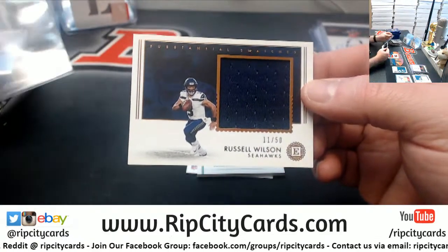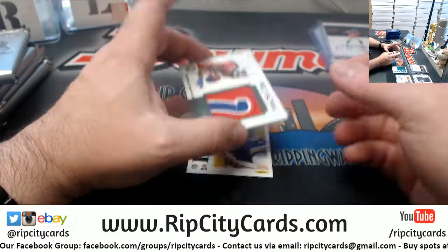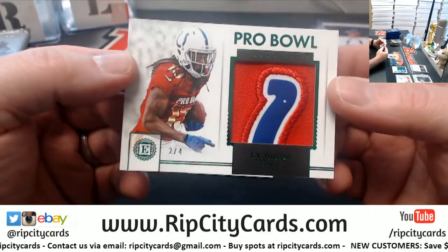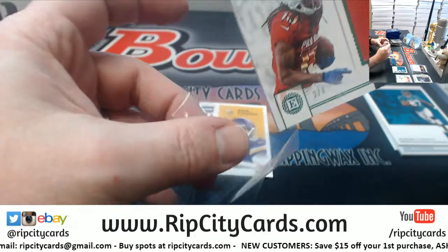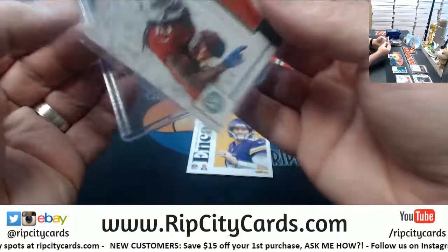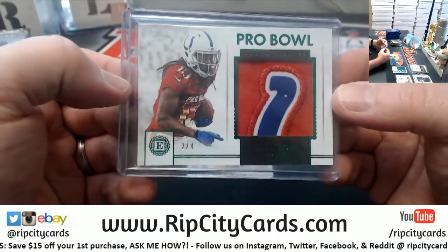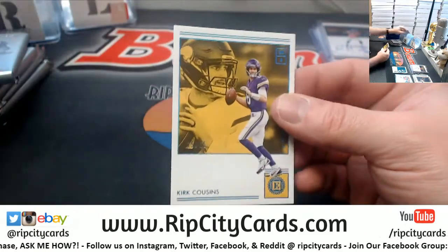Russell Wilson to 50. Nice patch — two out of four. T.Y. Hilton for the Colts, Jumbo Jersey. That is a fancy-looking card. This stuff is nice, I'm not going to lie about it. It is legit nice. And Kirk Cousins to 25.